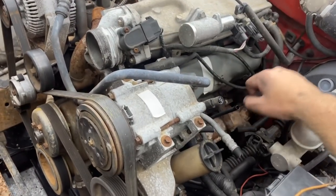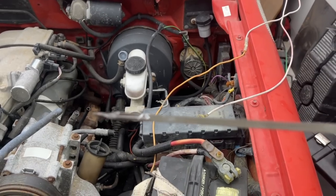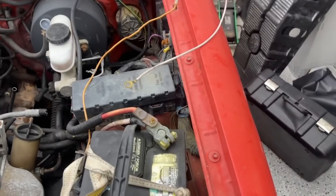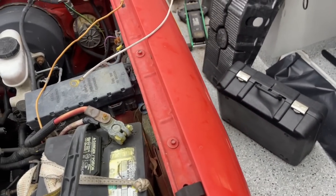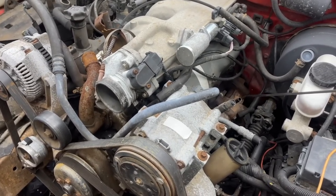Let's check the oil on this. Looking good — I'm not seeing any water in there. Smells like oil, looks like oil, probably is oil.